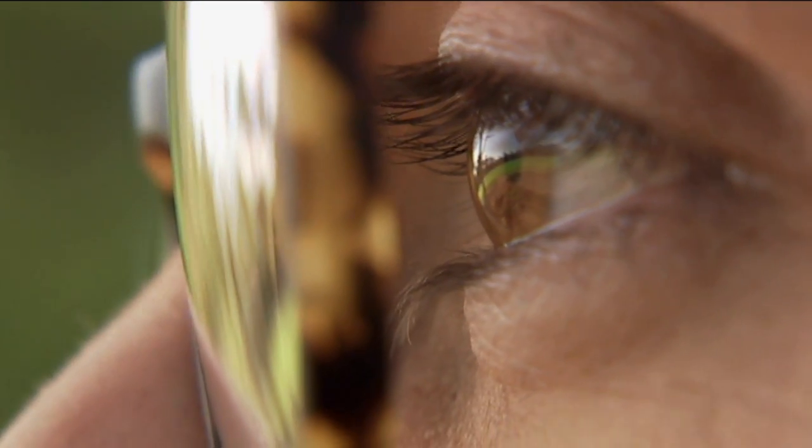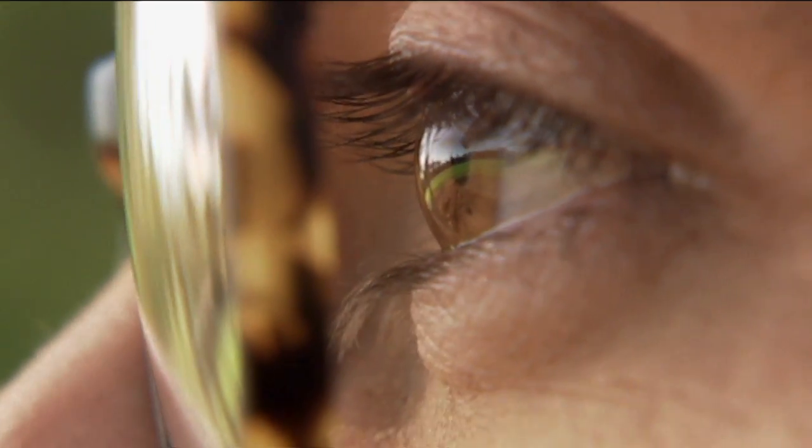I'm also one of those people who wears glasses or contacts. The lenses in my glasses correct my vision, so I can see the world clearly again. But how come my eyes can't do that by themselves?